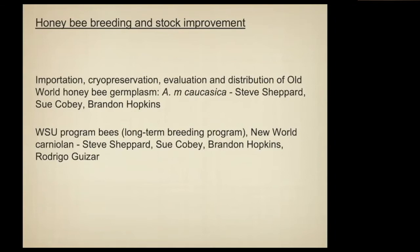What I'm really talking about today has to do with our importation and distribution of honeybee germplasm. It comes from my original training as a population geneticist and my interest in diversity in the honeybee, and the New World Carniolan Program. Some of you know about that — it's something that Stu Coby has been doing for about three and a half decades.